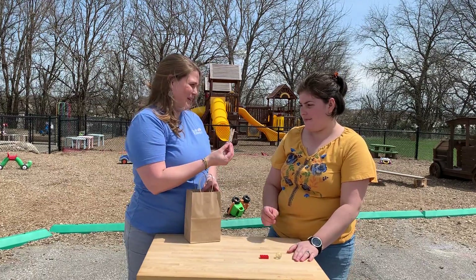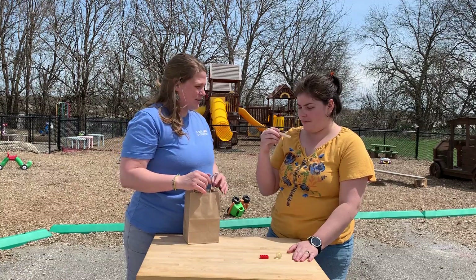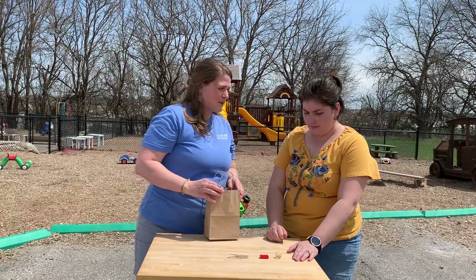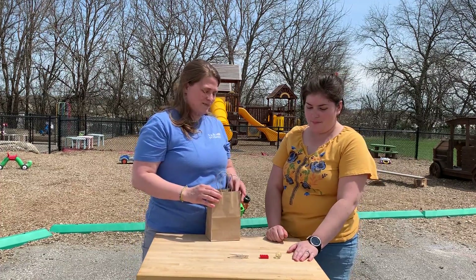And we have a clothespin. Clothespin. Can you put the clothespin on the table? Awesome. We're going to put them in the bag and then we're going to try to guess what we're feeling.